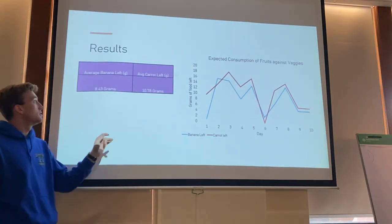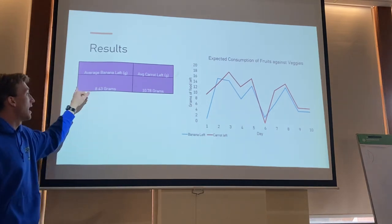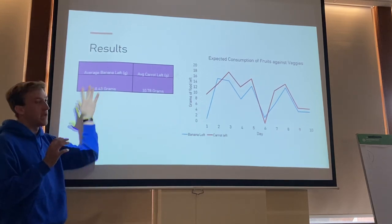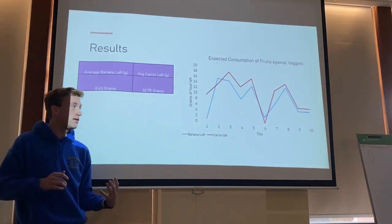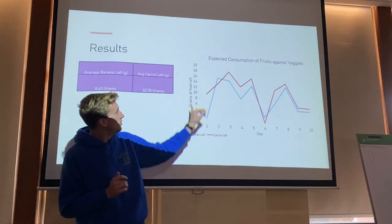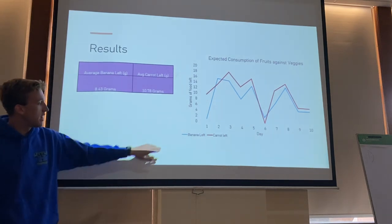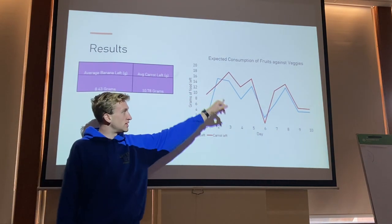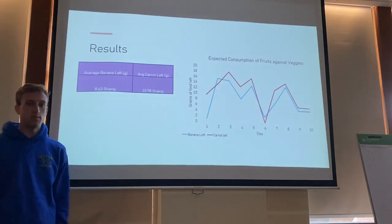From our results, out of 10 measurement trials, we averaged roughly 8.43 grams of bananas left over, and 10.78 grams of carrots left over on average. On the graph, the blue line represents bananas and the red line represents carrots, showing grams of food remaining across the days we measured.